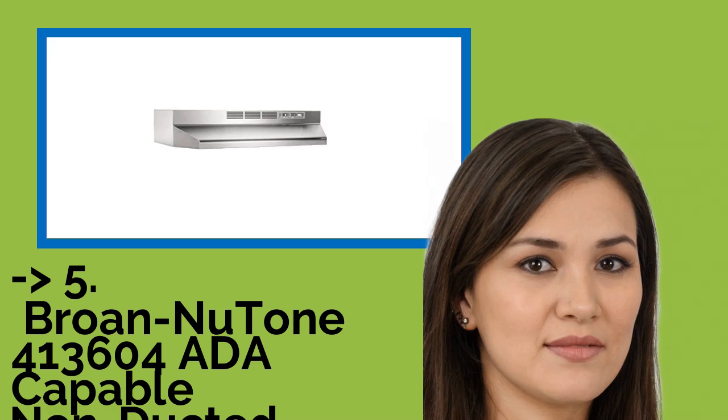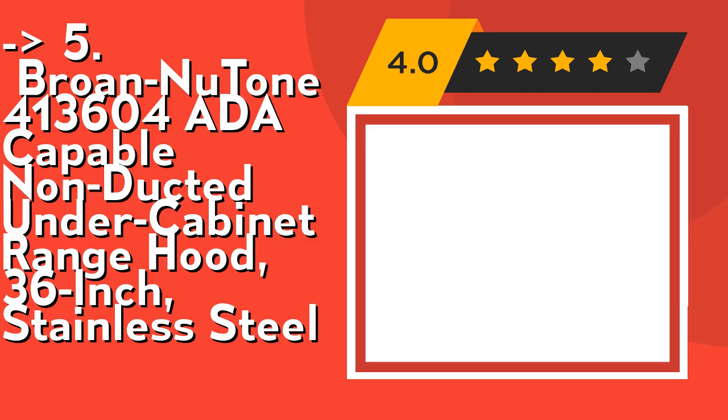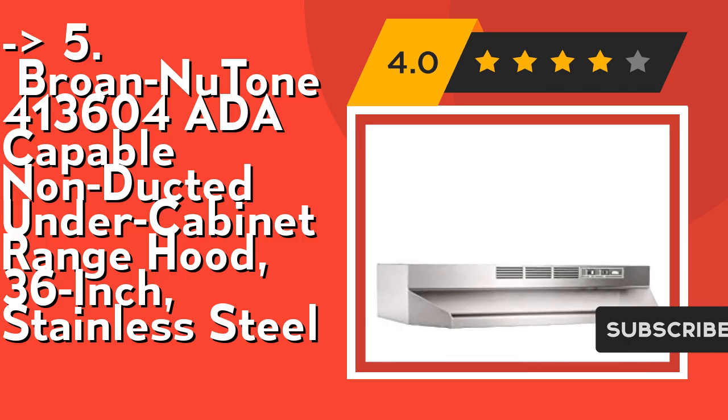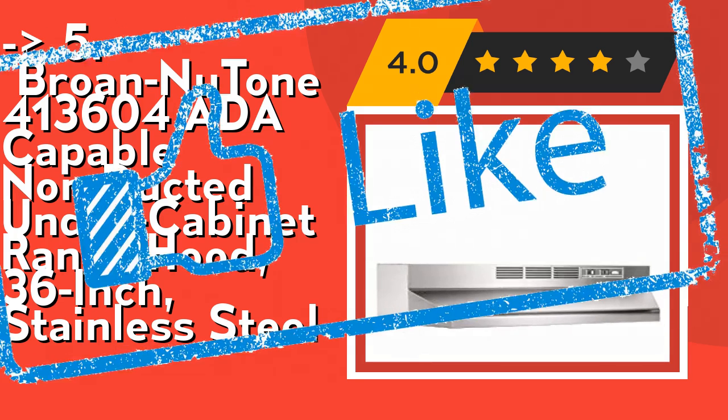The fifth product is the Brone Newton 413,604 ADA capable non-ducted under-cabinet range hood, 36-inch, stainless steel. It features effective incandescent lighting — a protective lamp lens distributes light evenly over the cooktop and accepts up to 75W bulb, bulb not included. Separate rocker switches control the light and the 2-speed fan for easy use. Check out the link in the description to buy from Amazon.